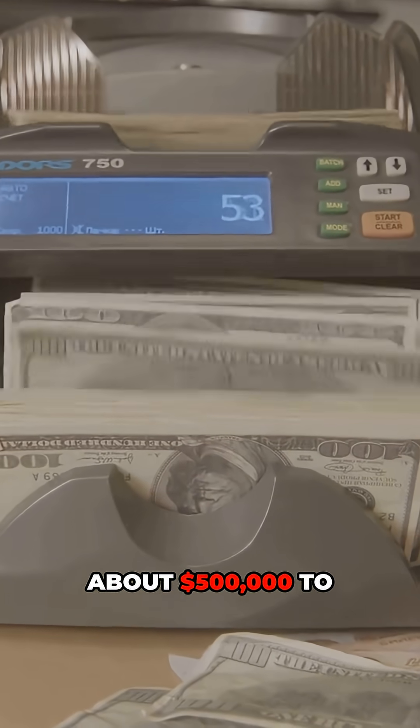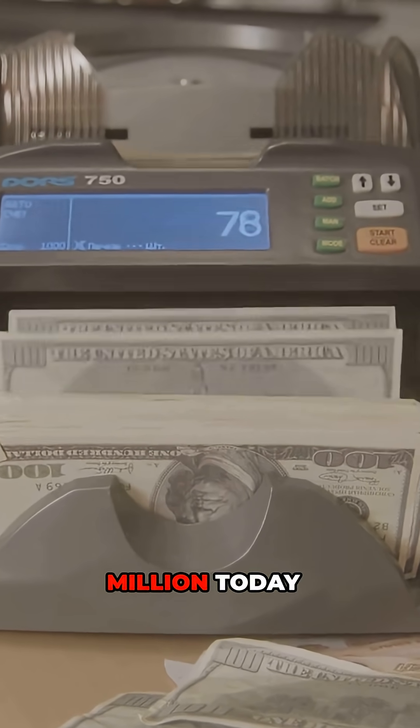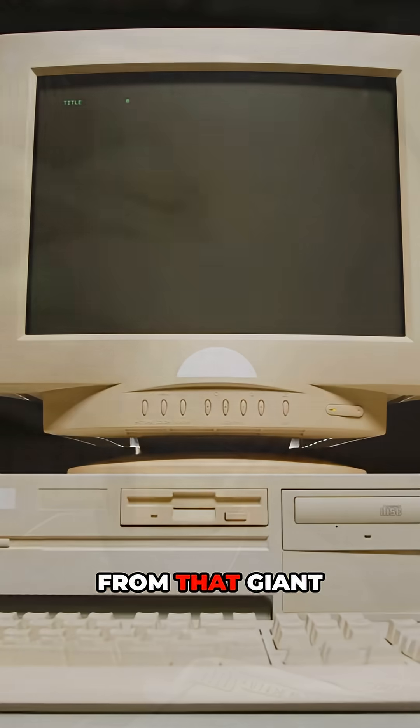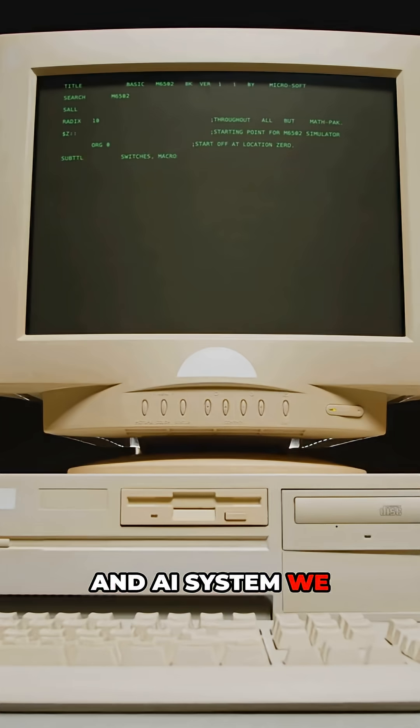The ENIAC cost about $500,000 to build back then — that's over $6 million today — and it sparked a global tech revolution. From that giant machine came every laptop, phone, and AI system we use today.